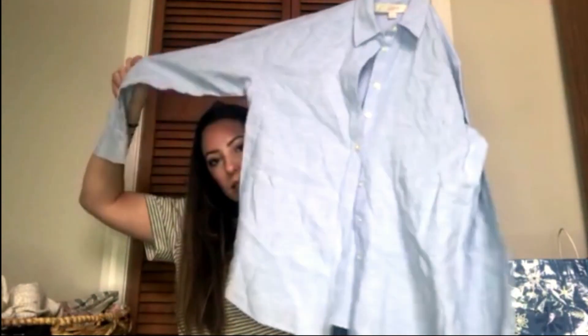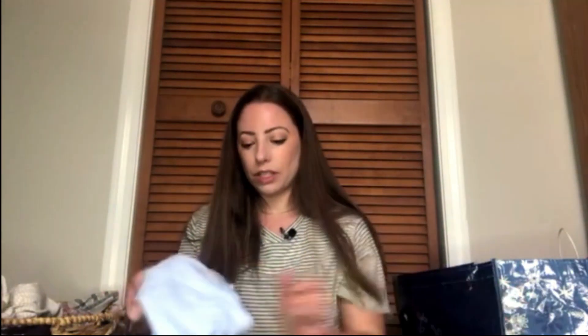This is Loft extra small petite. I might see if my friend wants this since it might fit her — it's a really nice classic piece. I don't think this has ever even been washed because it's still pretty crisp. I think this is 100% linen — actually it's 55% linen, 45% viscose.